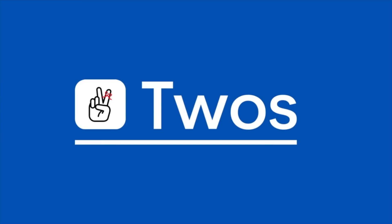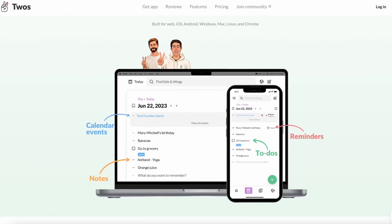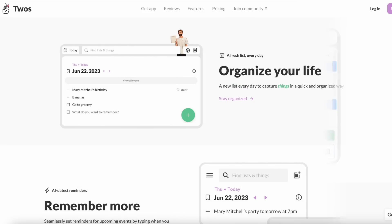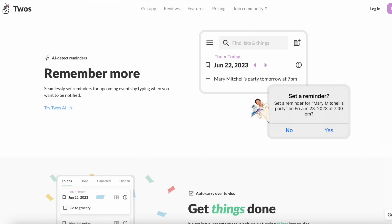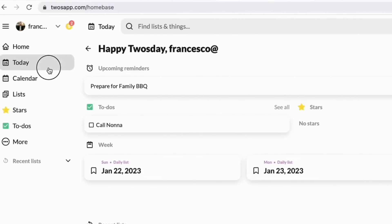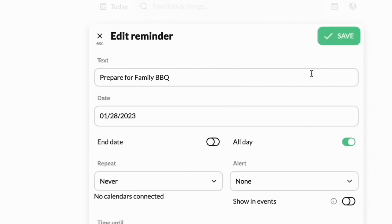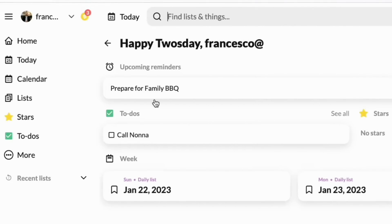Number three is an app called Twos. To be honest, this application is a light-hearted note-taking application, but it's been growing pretty rapidly with a lot of community members raving about it. Twos itself is very simple in nature — you can create simple list-based stuff, create tasks, and even link notes together.